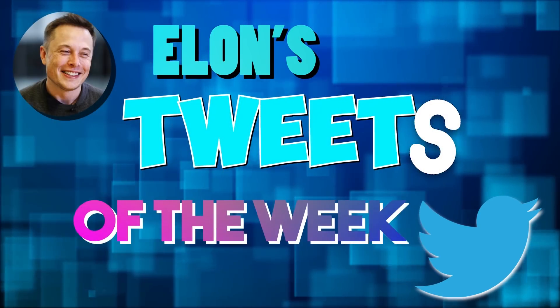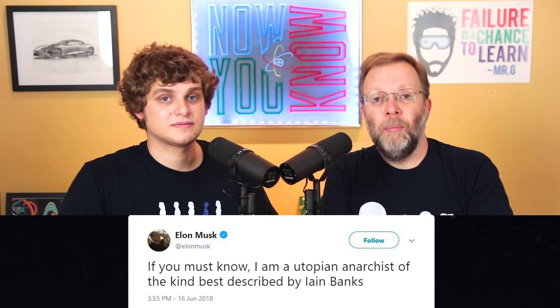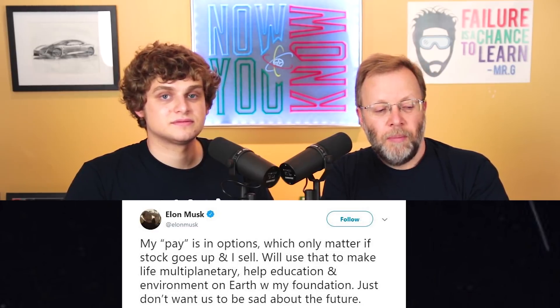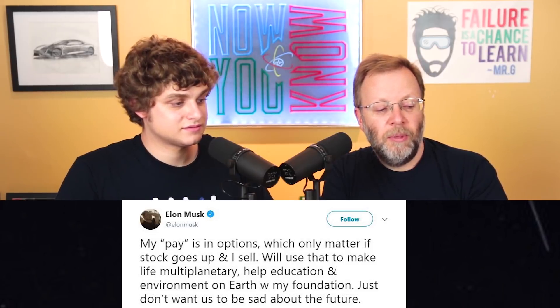It is time for Elon's Tweets of the Week. First: 'If you must know, I am a utopian anarchist of the kind best described by Iain Banks.' That's deep — a lot of people won't get it. The next tweet: 'My pay is in options, which only matter if stock goes up and I sell. We'll use that to make life multi-planetary, help education and environment on Earth with my foundation. Just don't want us to be sad about the future.' That's really telling — Elon's goal is for us to be excited about the future, and when people are excited, amazing things happen.